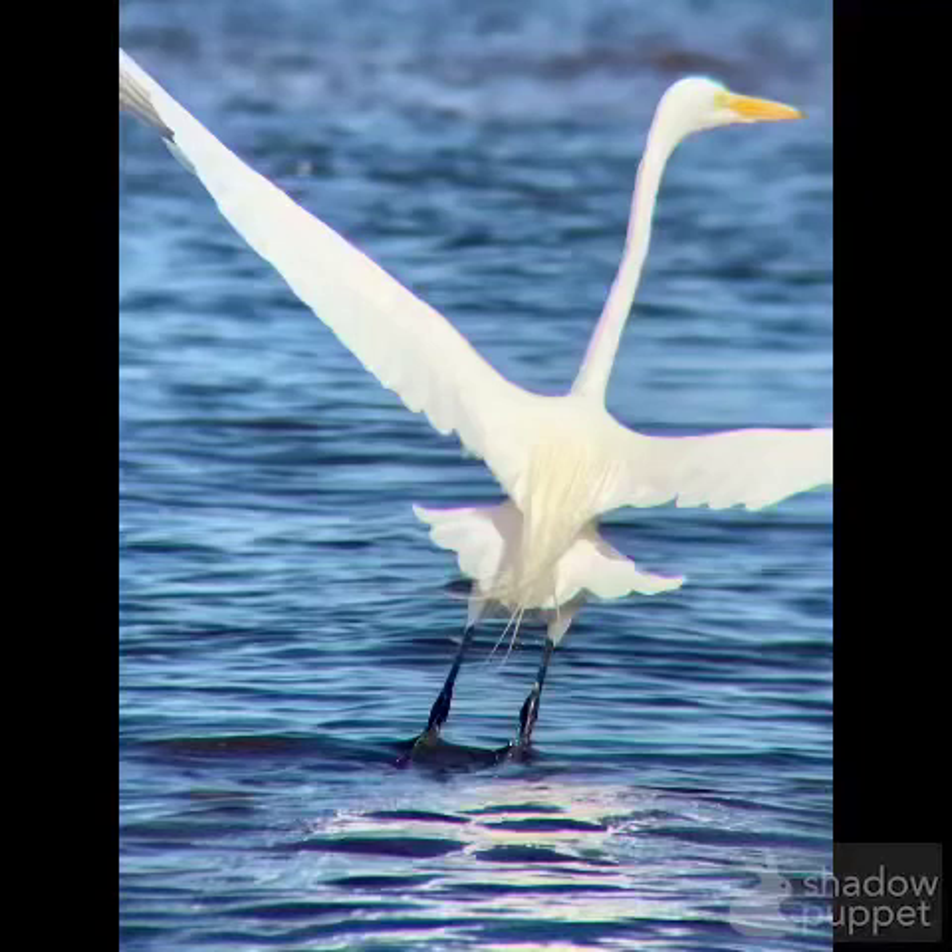Hello, today I'm going over some birds that I saw in Myakka State Park in Sarasota County, Florida. It was a very great place for birding. I highly recommend it.